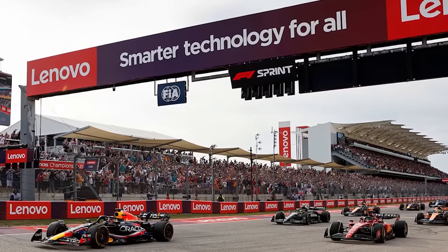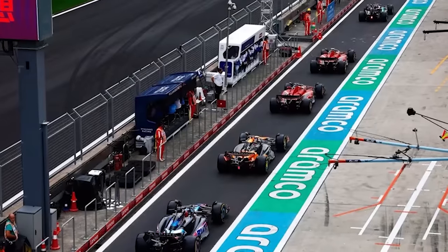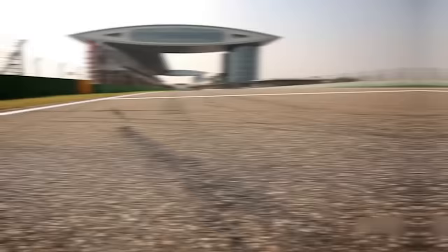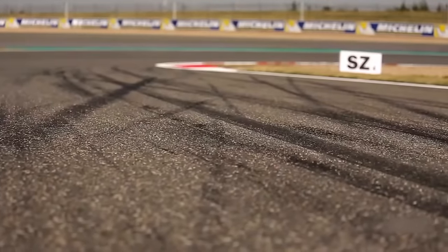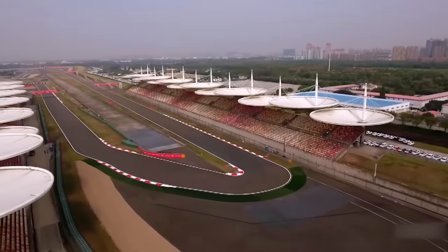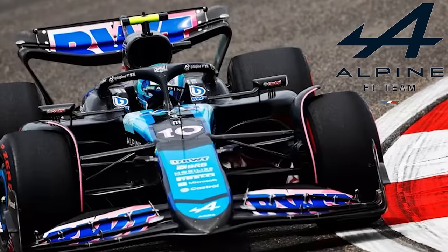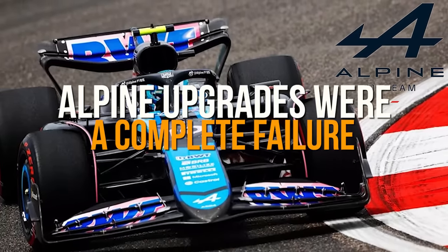Sprint races get a lot of stick from fans and drivers, but the action in Friday's second session was non-stop. A wet qualifying session made the fears about the track surface come true, as the painted surface proved to be a massive mistake by the track owners — but it made for fantastic viewing. The excitement of the session couldn't mask the disappointment of a shockingly bad Alpine team, whose massive upgrade package proved to be a complete failure.